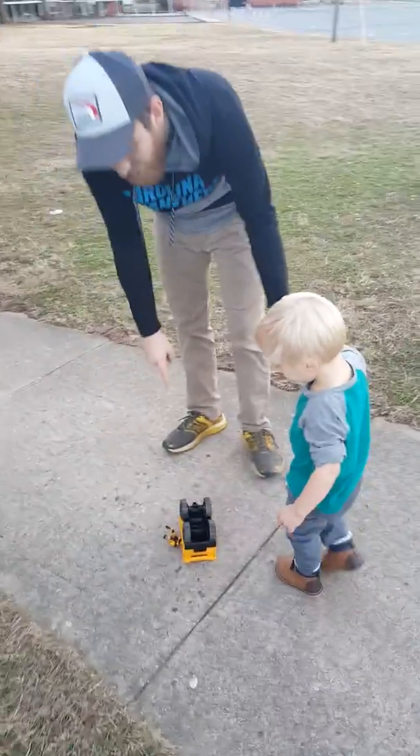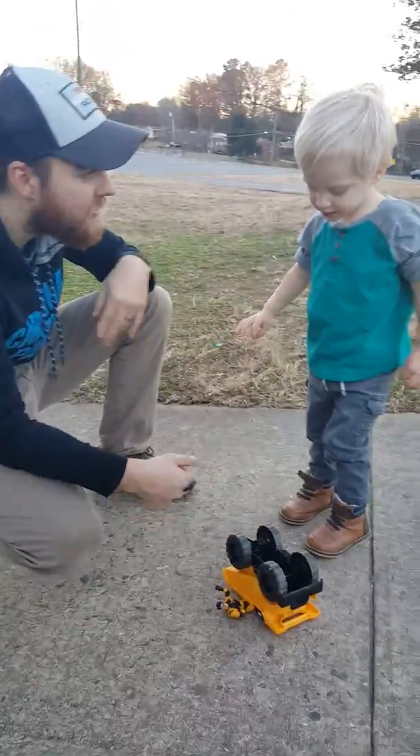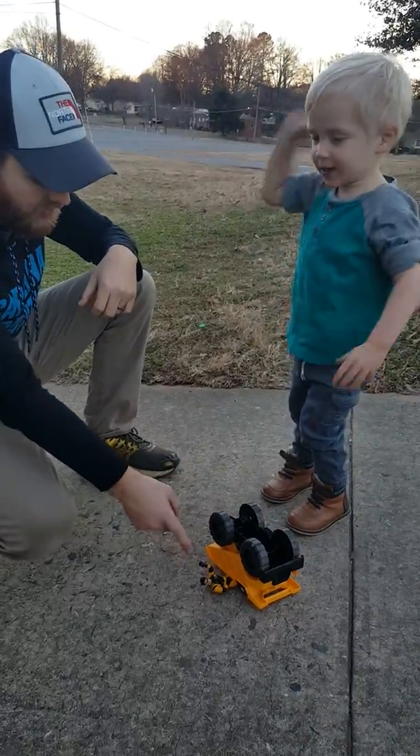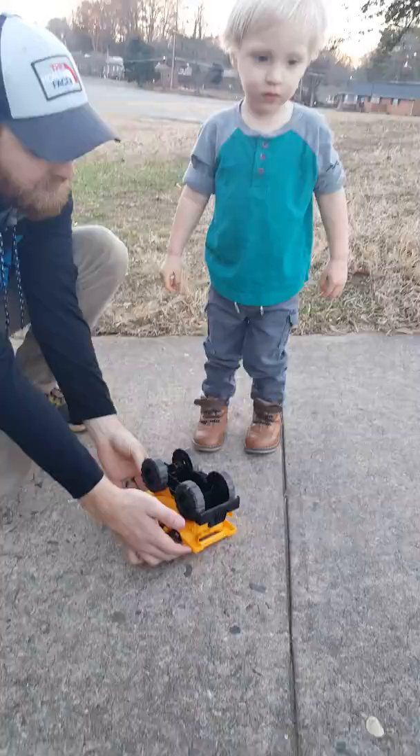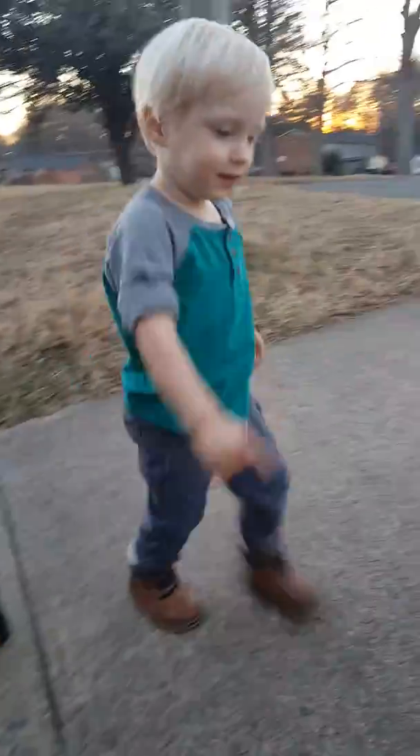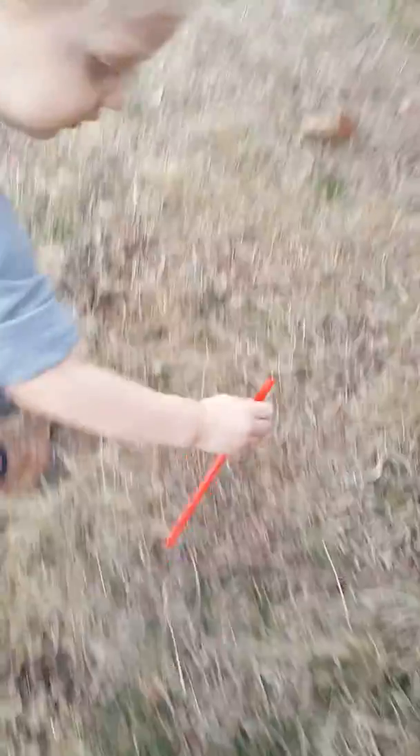Oh no. Benjamin, you have to help him. Can you pick him up? Gotta use your super strength. Look, he's stuck. Let's pick him up, use your super strength. Ew, yucky — no, no, no. It's trash, don't touch it. Ew. Try the steps now.